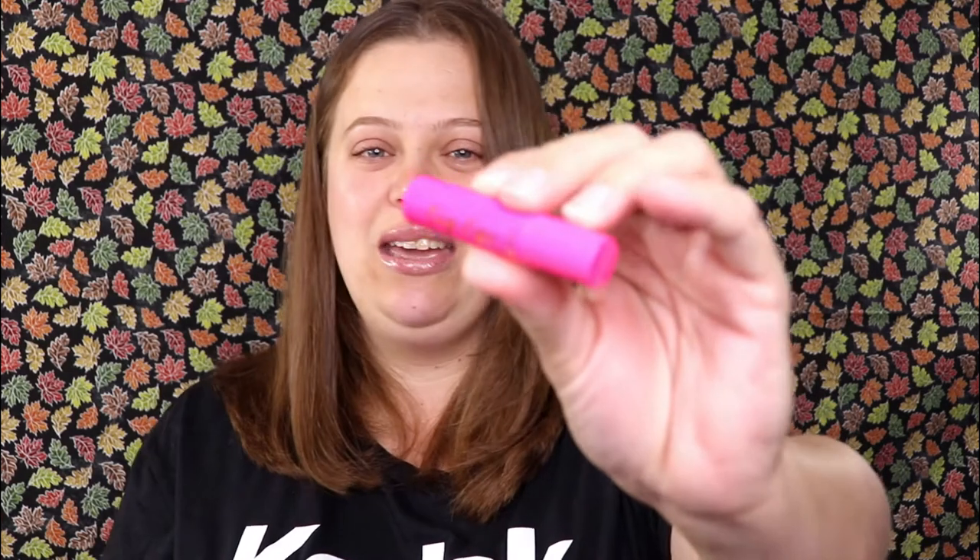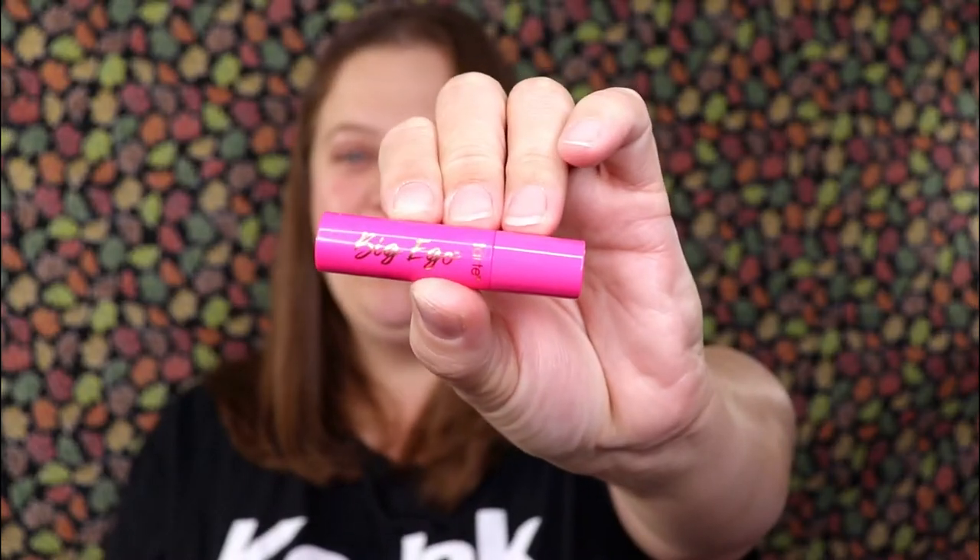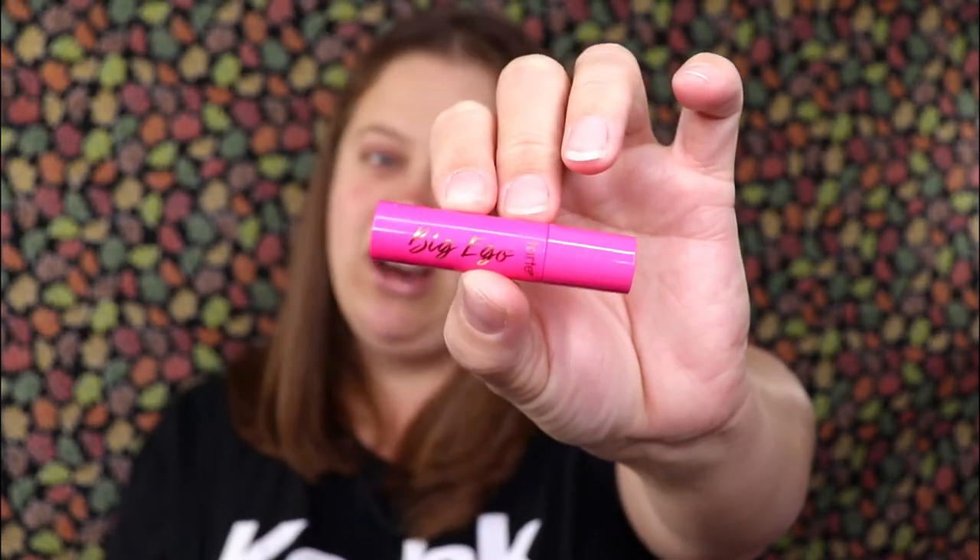I actually really enjoy Tarte — they have some of my favorite products. This is the Tarte Big Ego Mascara and I don't believe I've tried this one before, so I'm super excited to test it out. I actually have Tarte's Maneater Mascara on today, so yeah, super excited for this one.